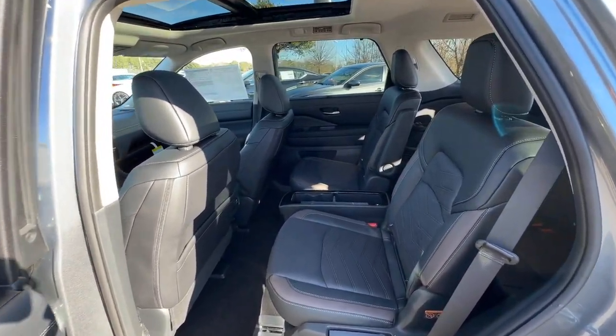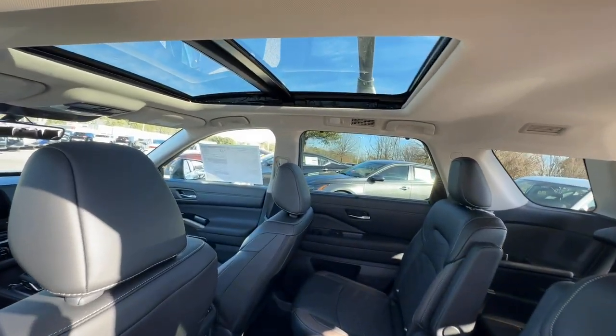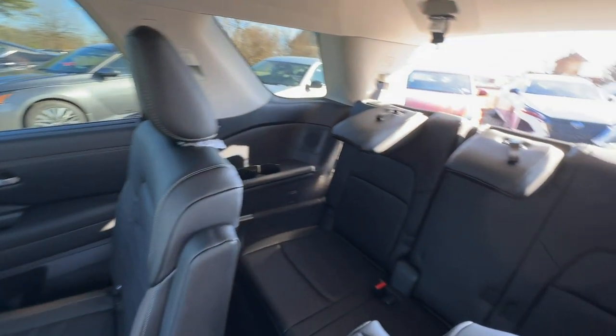Take every project in stride with this versatile Pathfinder. Come in for a fun and easy test drive — our team will make it the best part of your day.